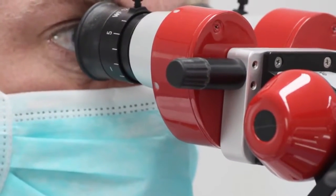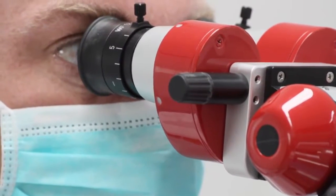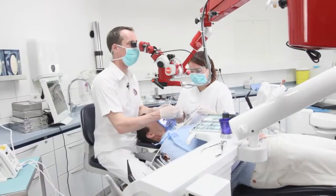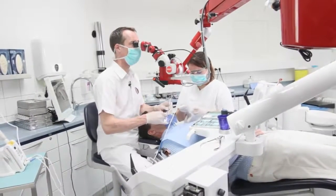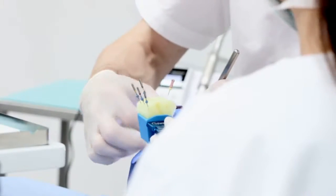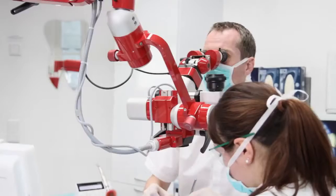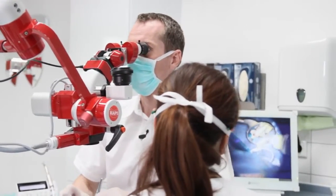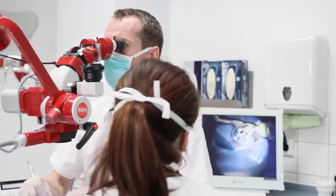The dentist usually looks through the microscope at all times and you need an assistant, a dental nurse who hands you almost everything. It takes good communication between a dentist and a dental nurse and some training. But after that you will have a high benefit and your treatment is much more efficient.